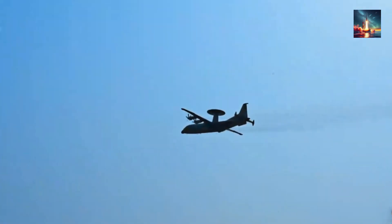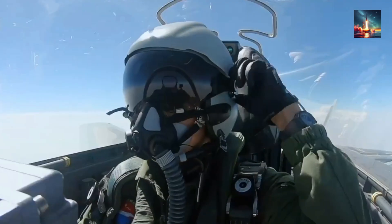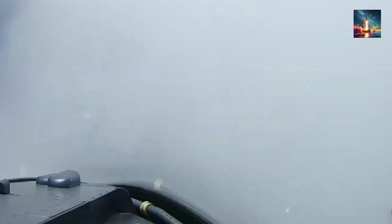How did they pull this off? Is this beast now the king of the skies? What does it mean for air combat and global power? Buckle up, because we're about to tackle the big question: how did China triple the J-20's radar range?